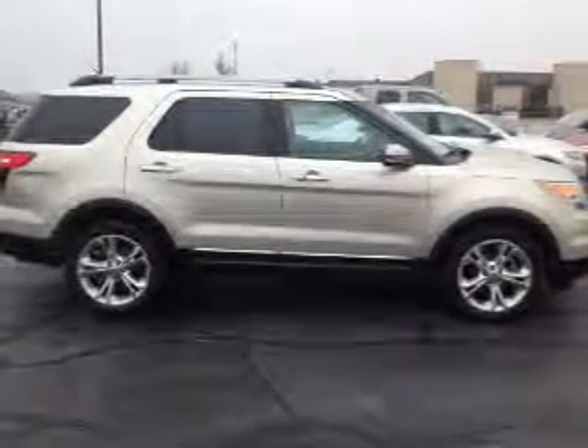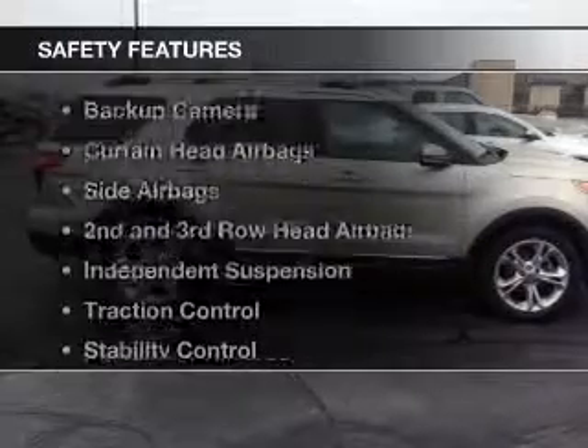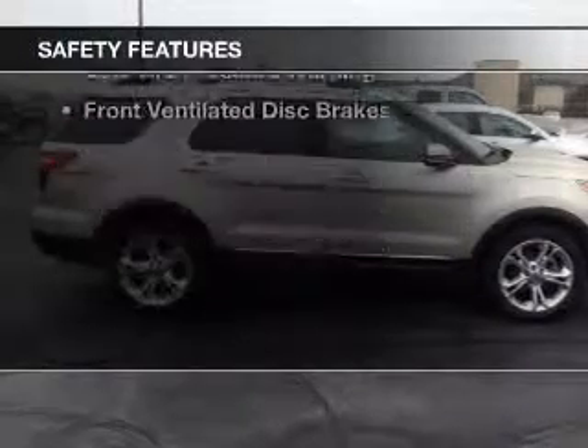Sirius XM satellite radio, digital radio, remote start, and steering wheel controls. Safety was made a priority with these features.